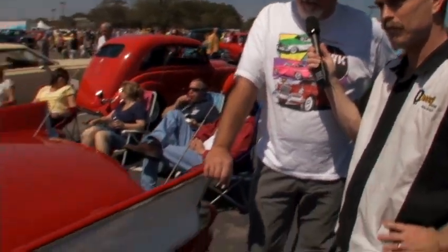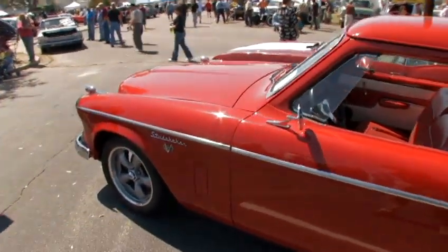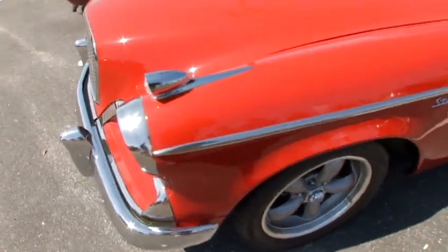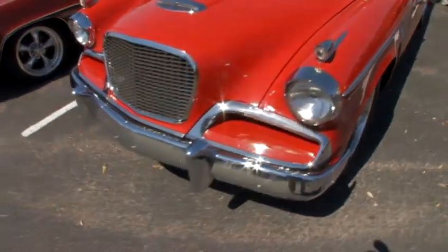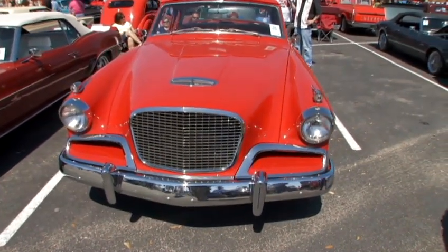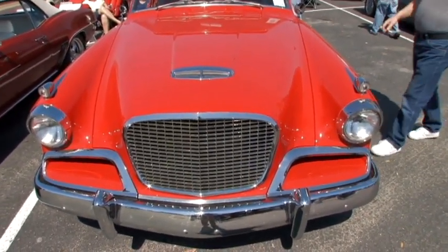We really enjoy the Studebakers. I remember these cars when I was a young child at my grandparents' house. A lady used to come and I remember that body style, and about six, seven years ago I seen a car on the side of the road in a car lot and I said, that's the car I remember. Ever since then we've had about four of them, and we finally found the one we like to keep.